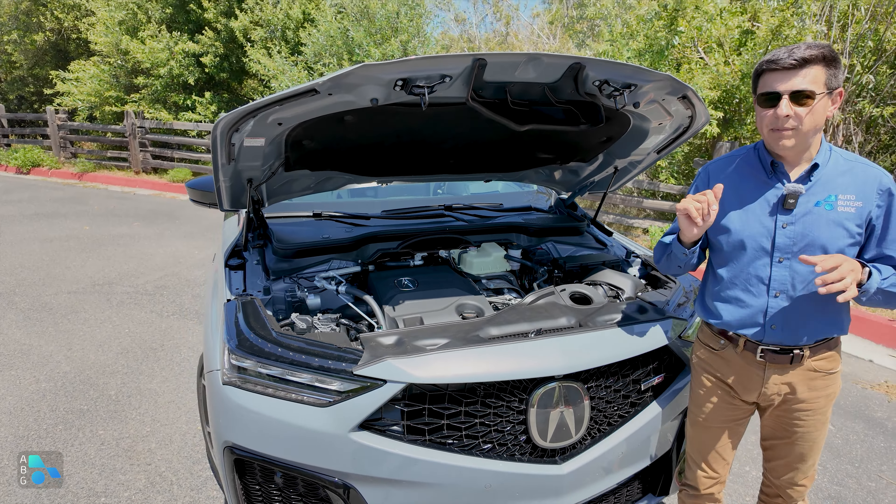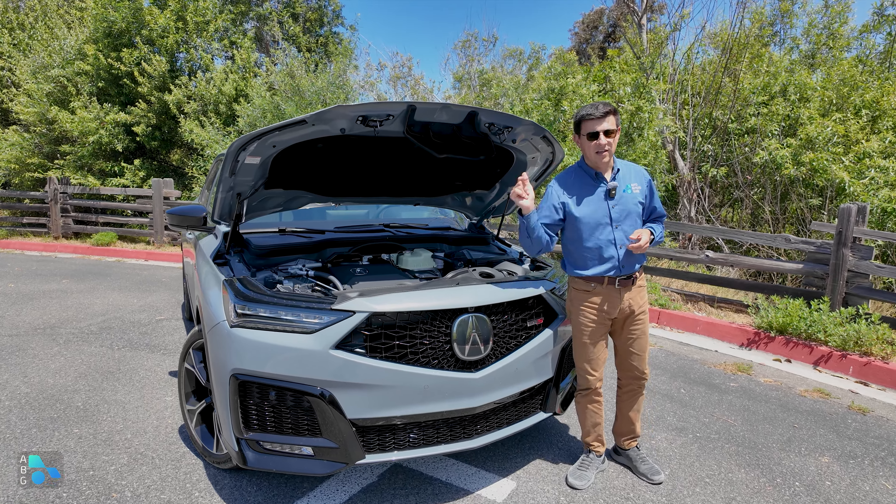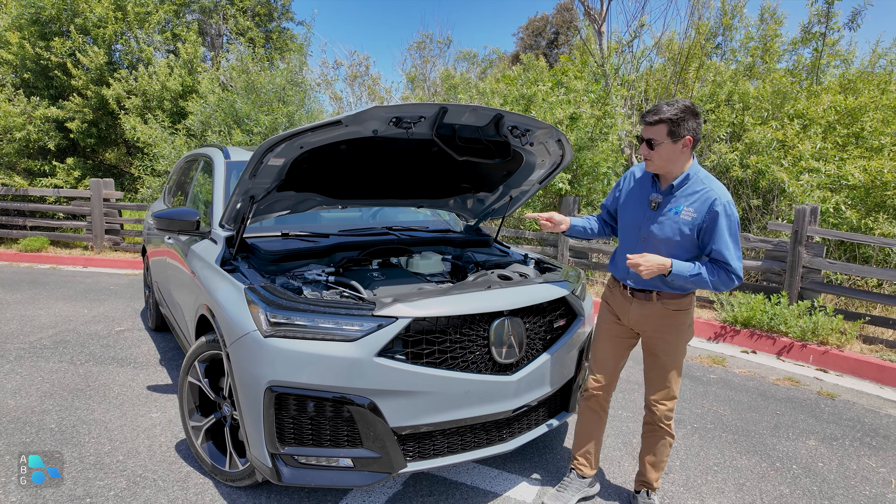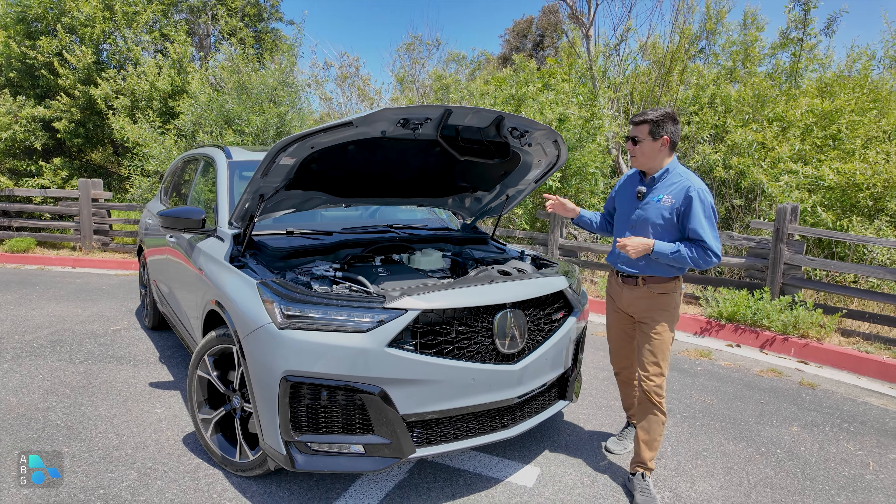I'm also a little bit surprised that the Type S is not offered with those same body-colored moldings that you get in the advanced trim. In addition to the adaptive air suspension, we also get slightly tweaked suspension components all the way around, so it definitely rides differently than the non-Type S model. If you want to know how it drives, check out our previous videos — things have been tweaked, but it's pretty similar.